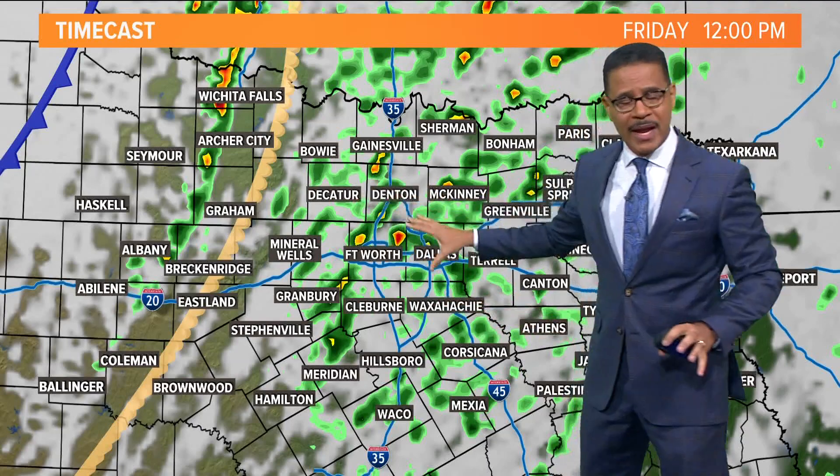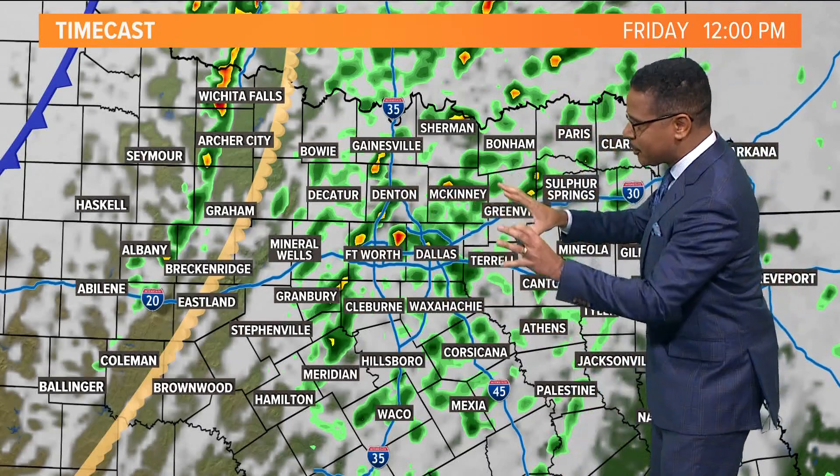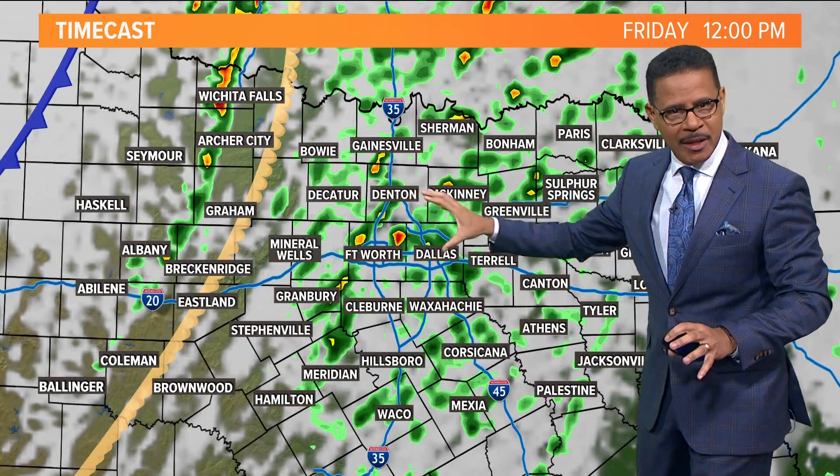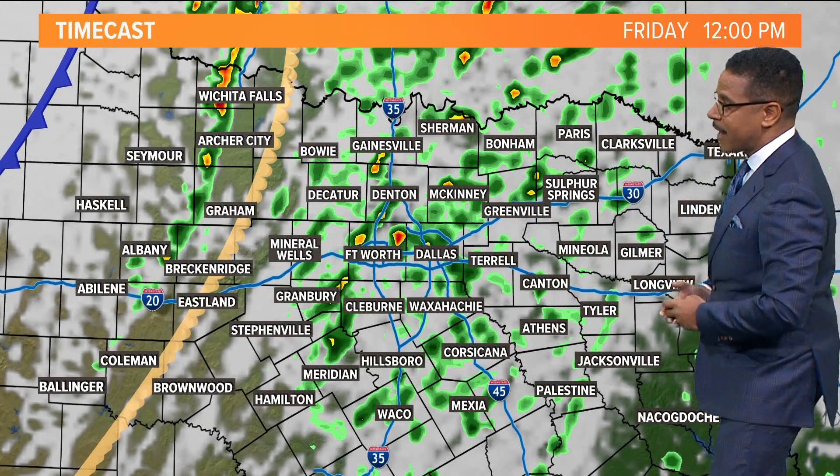We'll have to watch these closely as we head toward midday. These will be small storms, but again capable of producing some severe weather. We'll have to watch those spin-ups with the tornado threat increasing around lunchtime and as we head on into the afternoon.